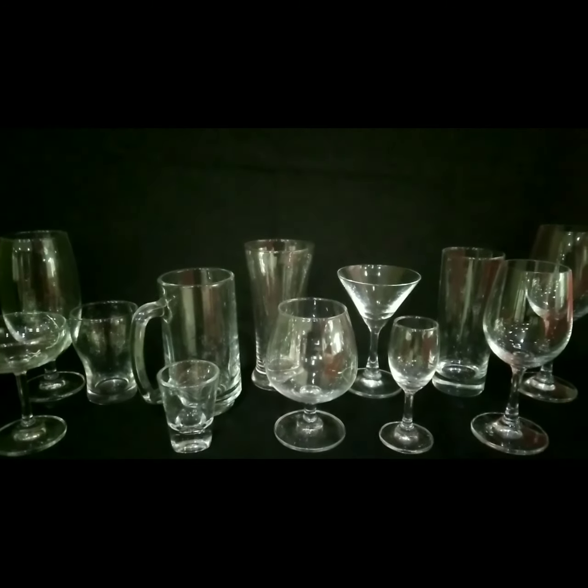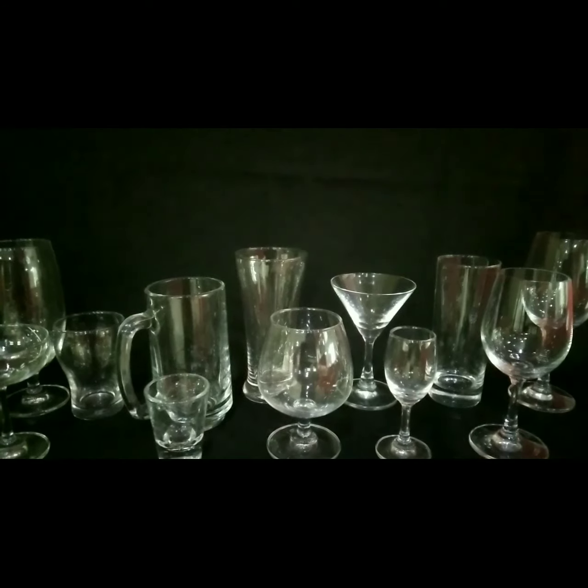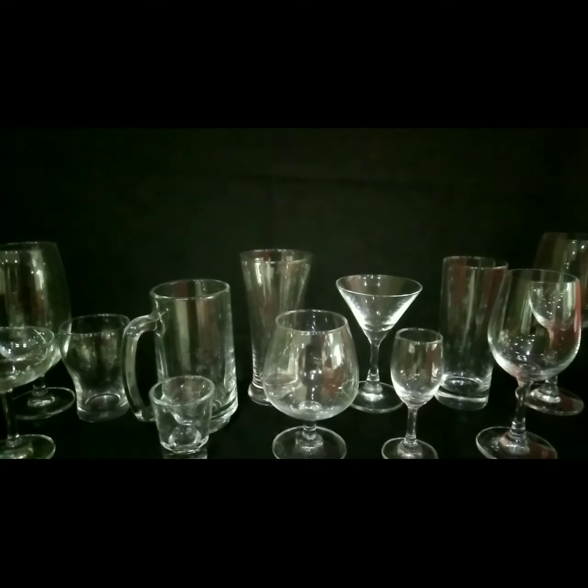So these are the glasses which we use in the bar for service of different drinks, mostly alcoholic in nature.